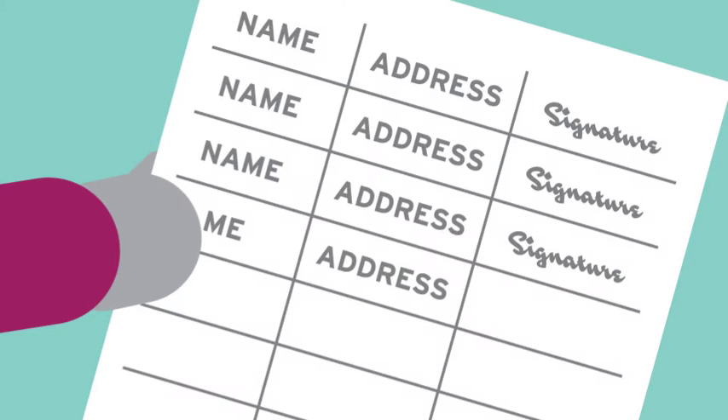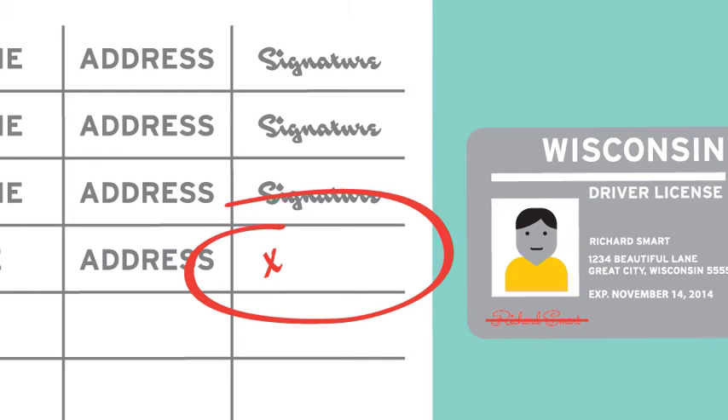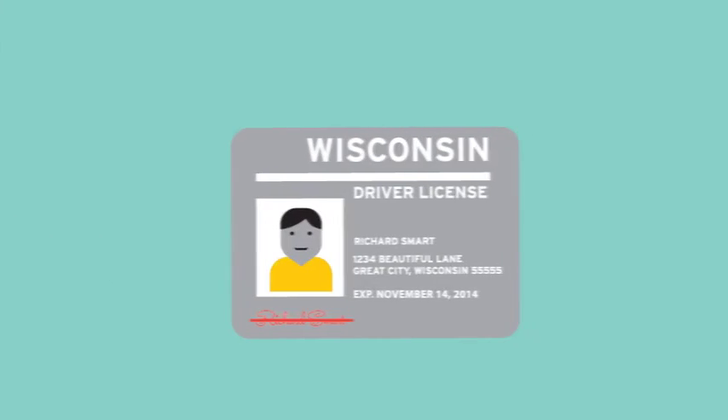If everything checks out, ask the voter to sign the poll book right next to their pre-printed name and address. Their signature can be messy, even illegible. It may just be a mark. Since you do not compare their signature to the one on their photo ID, there's no need to worry. Just make sure every voter signs the poll book. It's now required by law, with one exception.